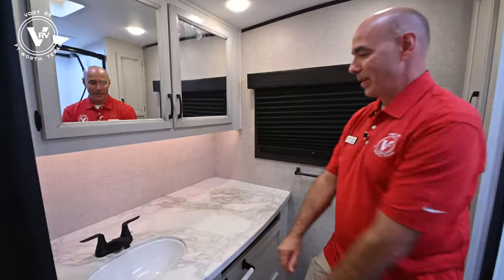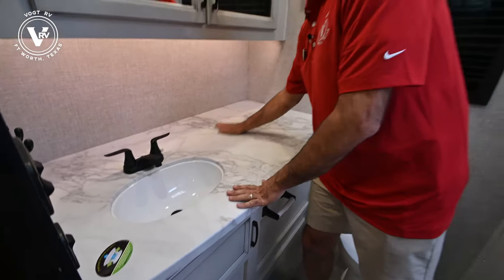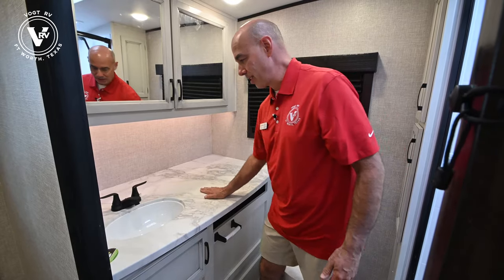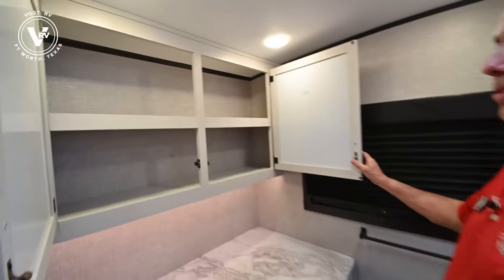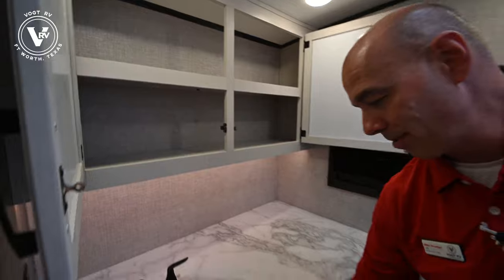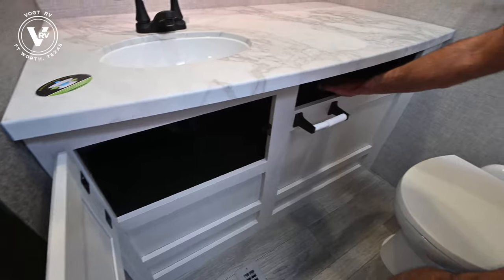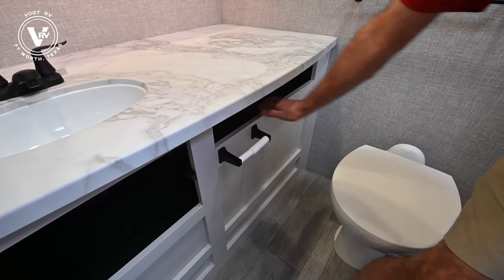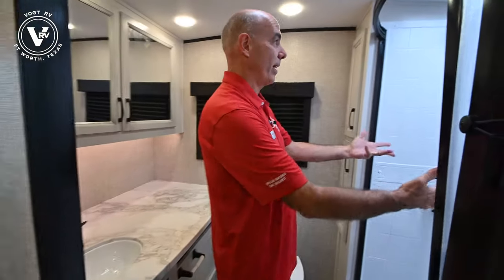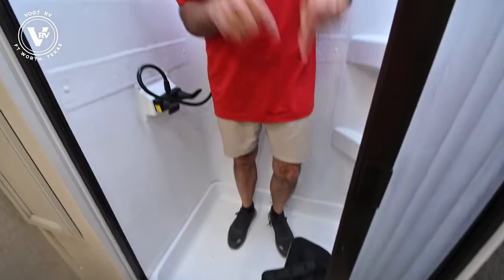Lots of countertop space in a unit like this that is not a super long unit. Plenty of room up here, and this is a one-piece molded, impervious-to-moisture countertop. Huge storage up over the top — storage is always at a premium in RVs and there's a lot of it here. We have a little bit of storage under the sink and storage right here for extra rolls of toilet paper, perhaps. Tons of storage up on top, and then a big shower — there's room for me and a camera bag both in this shower.